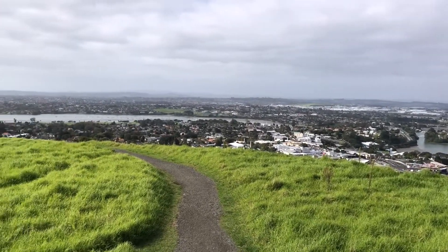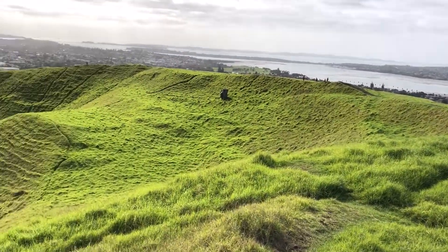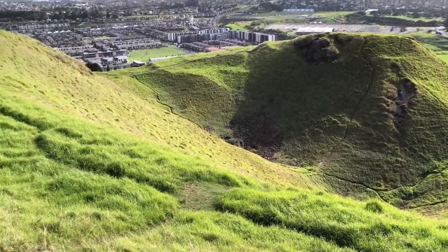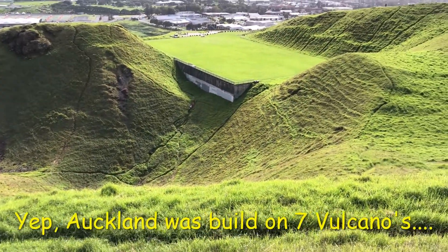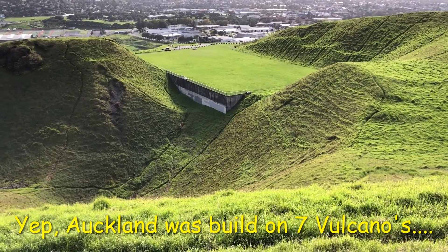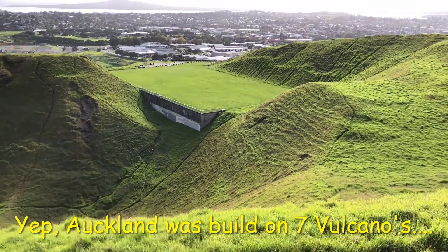And you made it! Now you got to go down. But this is definitely a volcano — one of the seven volcanoes in Auckland, in the middle of Auckland. You can see basically where the volcano spread its stuff over there on one side. And they made a soccer field — leveled it out a bit, or a rugby field or whatever.